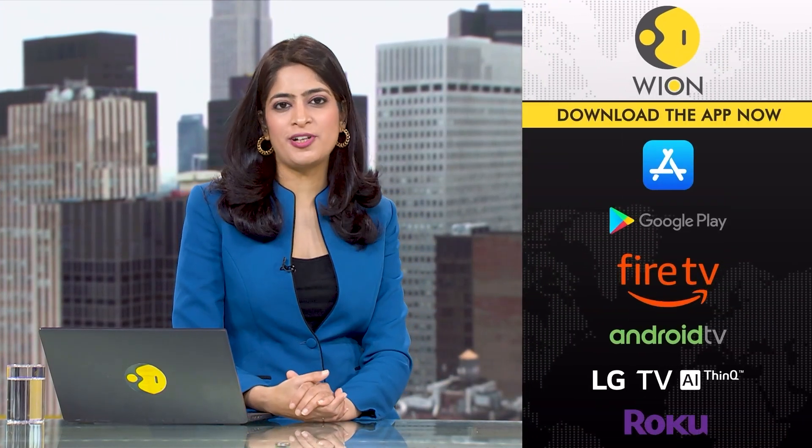To stay up to speed with the latest news, download the Vion app and subscribe to our YouTube channel.